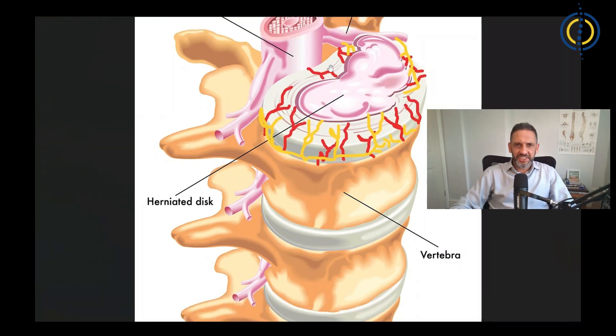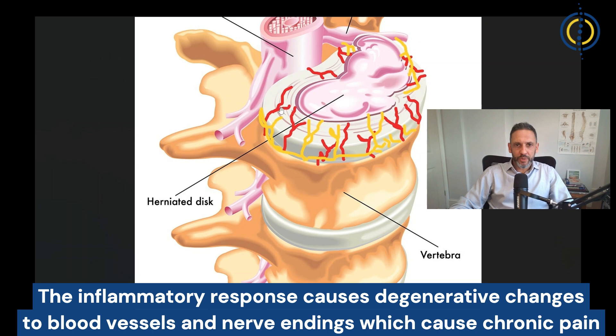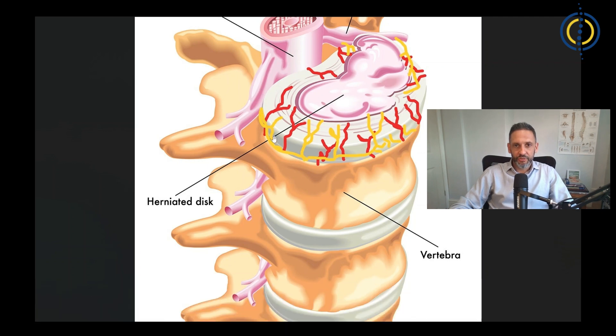However, if the disc is tearing repetitively and inflammatory material keeps leaking out, that inflammatory response causes the generation of small blood vessels into the disc space and even nerve endings branching off the nerve root into the disc space. That is when chronic pain is believed to start happening as a result of disc degeneration.